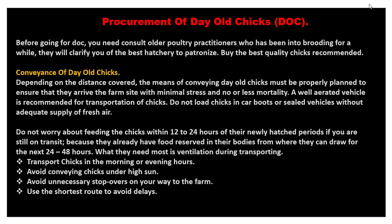Before going for duck procurement, you need to consult other poultry practitioners who have been into brooding for a while. As I mentioned before, they will clarify the best hatchery to patronize and recommend the best quality chicks. You can also reach Dere-Integrated Farms Limited for any further clarification — you can book from them and they will sell to you. They also have a hatchery that does very well.